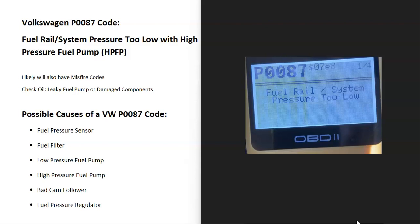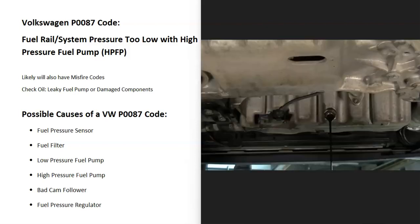One thing you can do right away is check the oil, because if that high pressure fuel pump is leaking, you're going to have gas inside the oil. There are also components in there, mainly the follower, and if this becomes damaged, components can actually fall down inside the engine. Some mechanics will drain the oil and check it for metal shavings and to see if there's any gas in it.